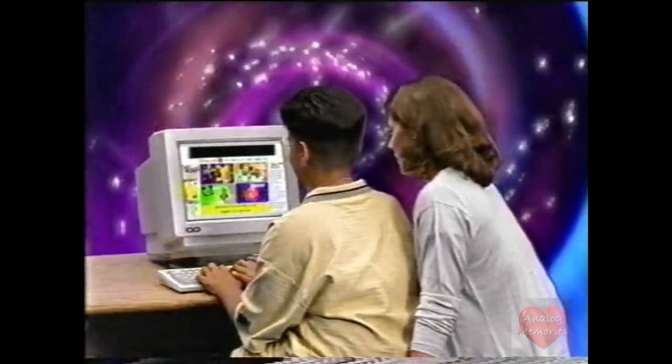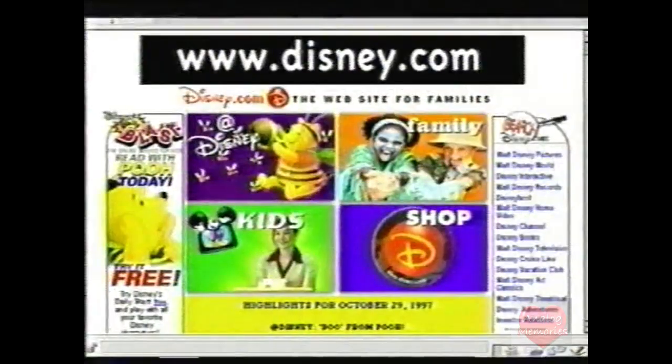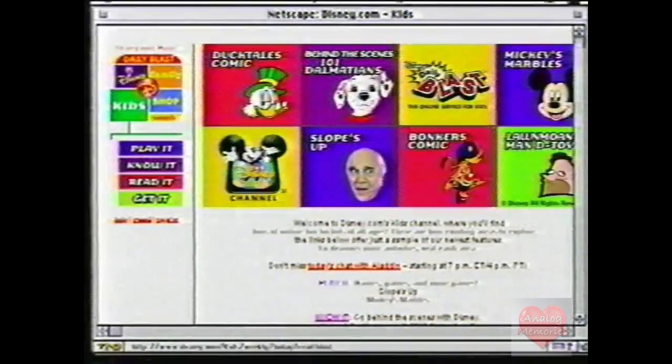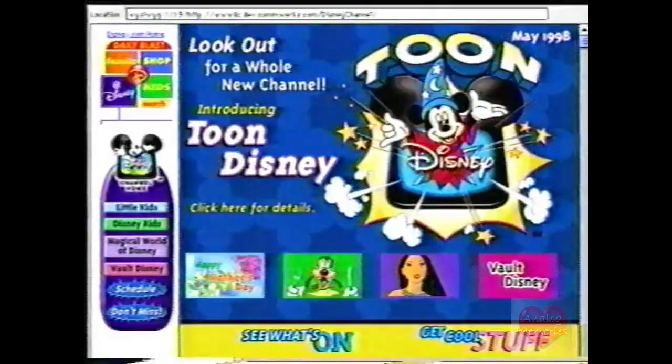Want to check out Disney Channel online? It's easy. Just go to www.disney.com. See Mickey and the Kids Square? Click there to get to the next screen where you'll hit the Disney Channel panel and voila, you're in.